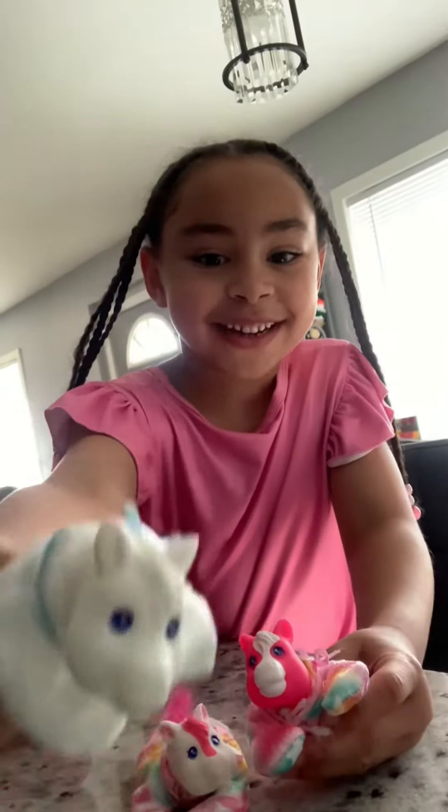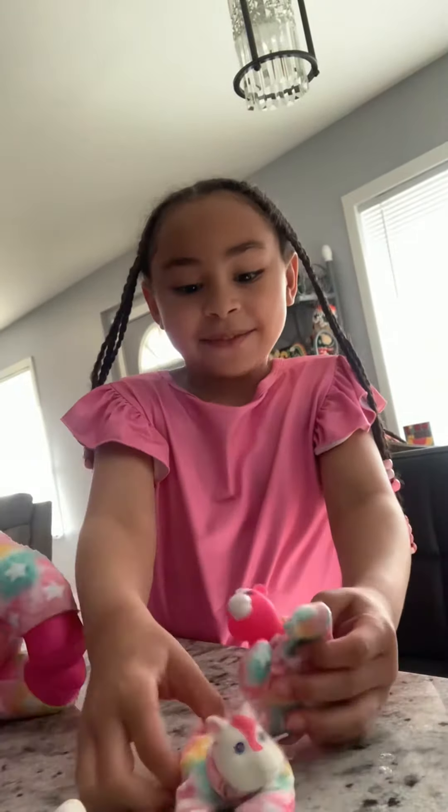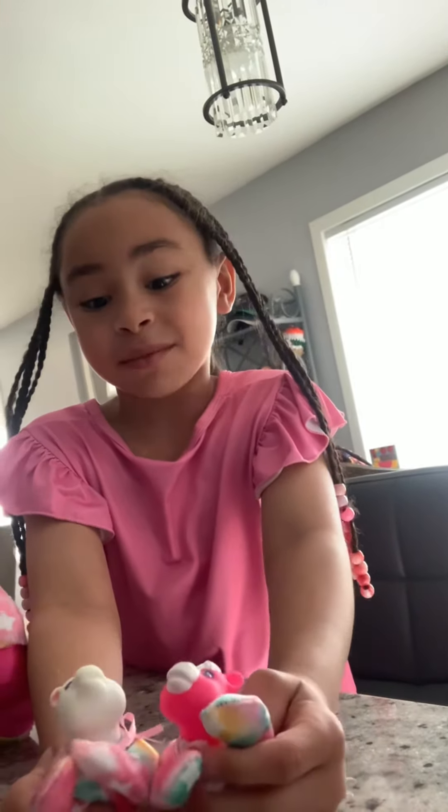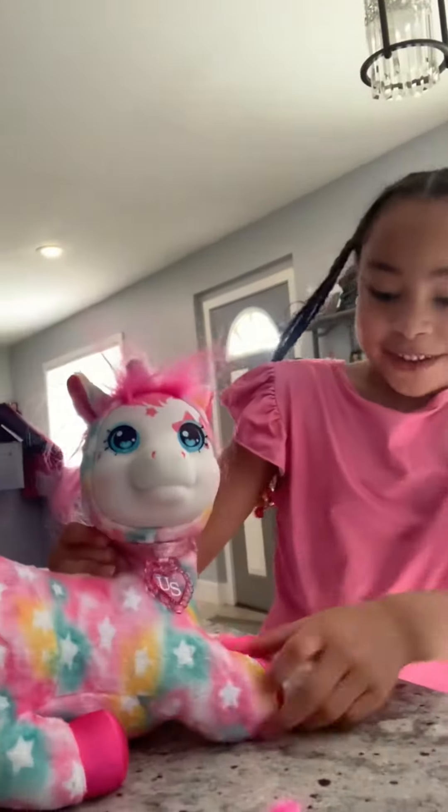This is the white one. I think these two are twins because they're almost the same, almost. They're all sisters. And this is the one.